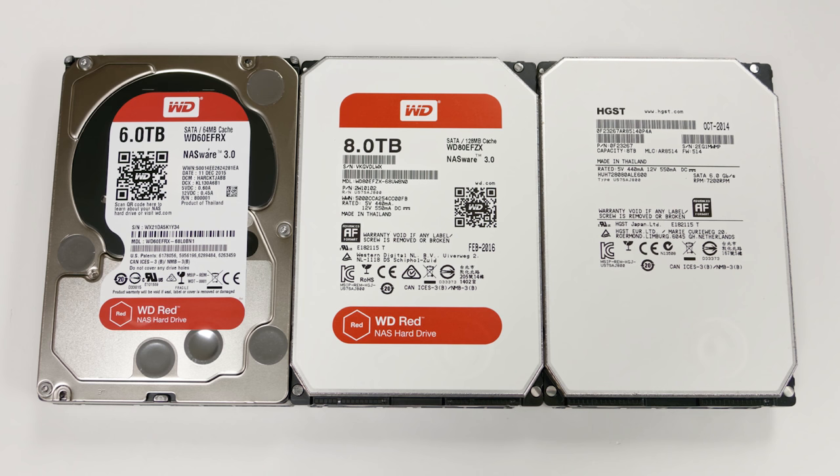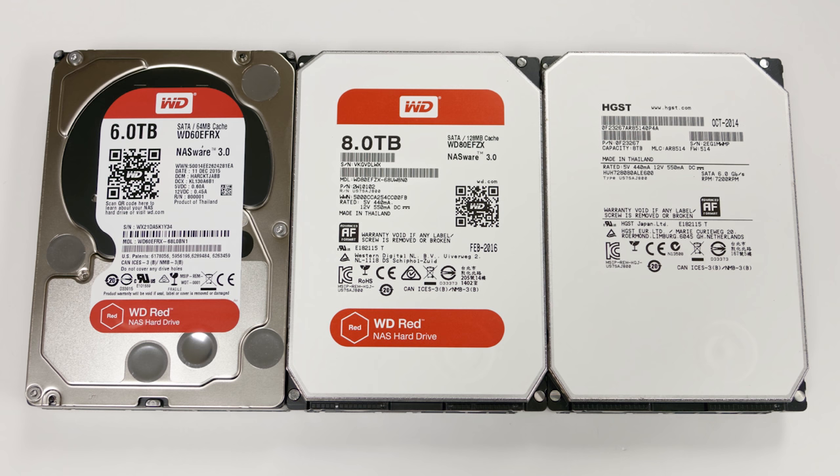They have the same kind of all-white labeling, and the angled pieces in the corners are the same — it's almost as if it's the same housing. HGST is actually owned by Western Digital now. That's been in process for a while because of regulations in other countries. They wanted to do that a long time ago, but had to pace their acquisition and merging of corporate technical assets.